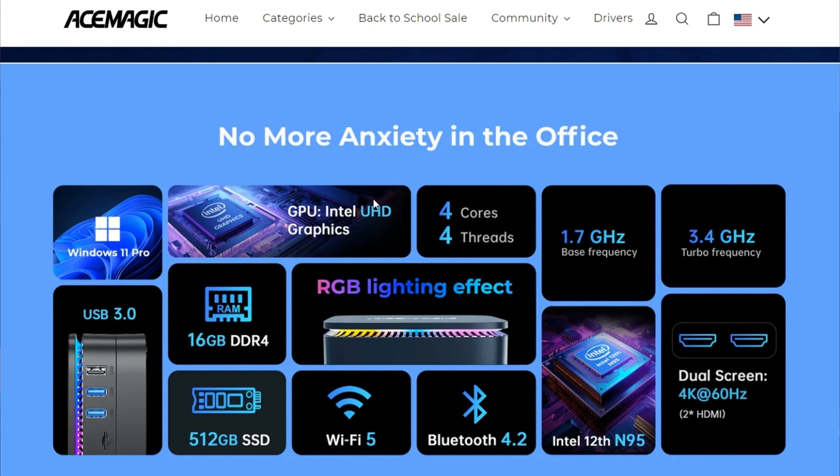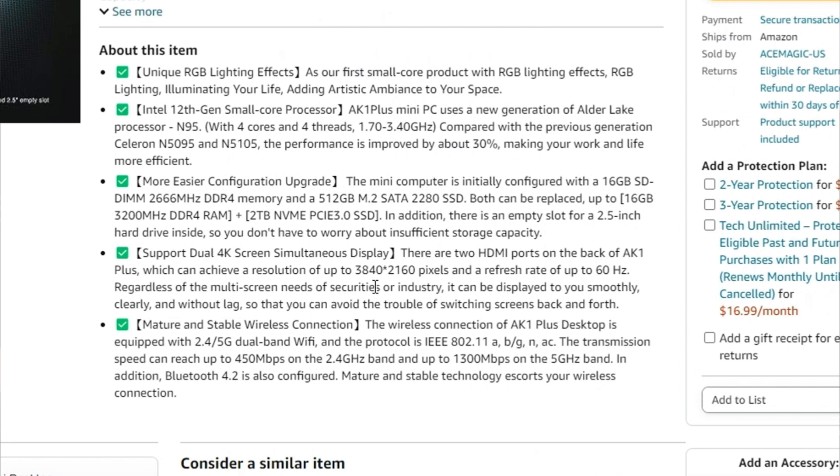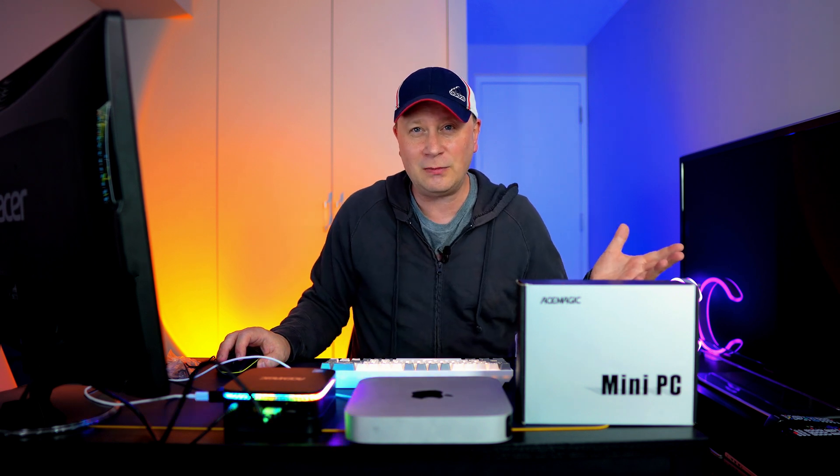Here's a screen showing all the specs. It's got the N95 chip, 16 gigs of DDR4 RAM, 512 gigabyte SSD, Wi-Fi 5, Bluetooth 4.2, two HDMI ports. The base frequency is 1.7 GHz up to 3.4 GHz. And the resolution can go up to 3840 by 2160. I'm just running 1080p here, but it can definitely handle higher resolutions.